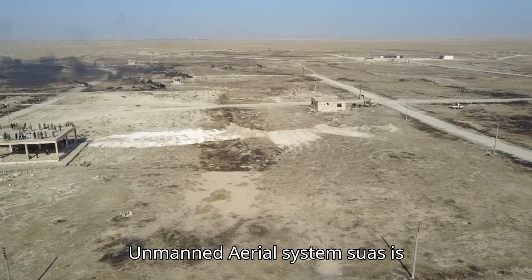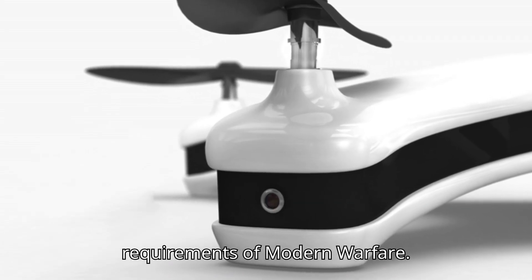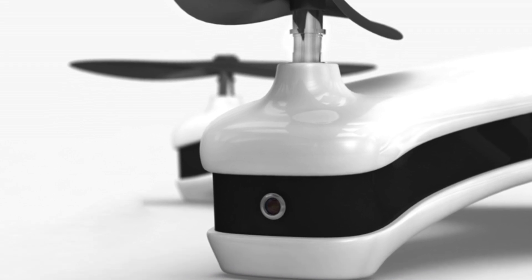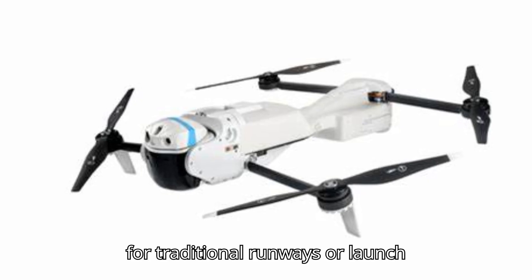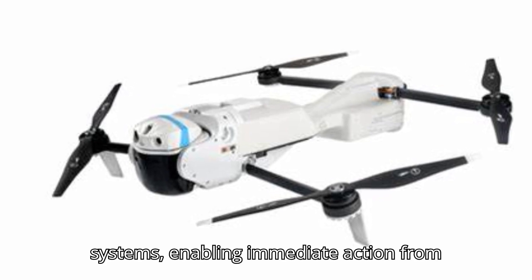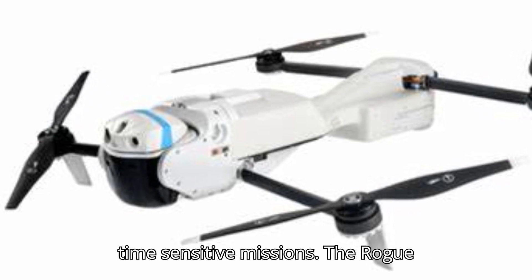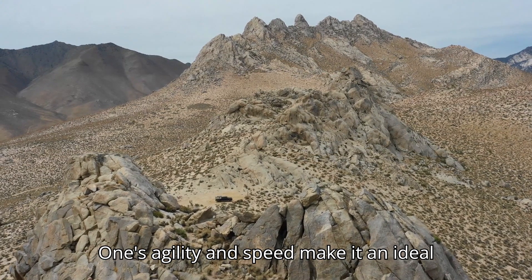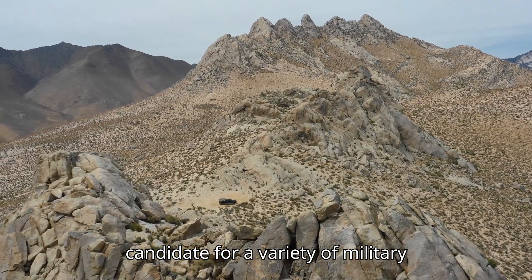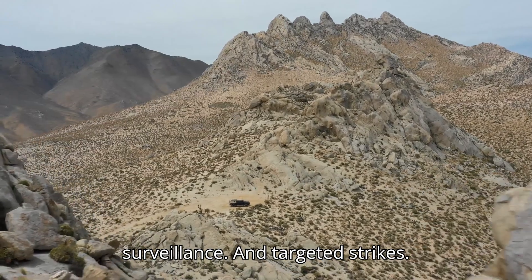This small unmanned aerial system (SUAS) is engineered to meet the demanding requirements of modern warfare. Its VTOL capabilities eliminate the need for traditional runways or launch systems, enabling immediate action from confined spaces, which is crucial for time-sensitive missions. The Rogue One's agility and speed make it an ideal candidate for a variety of military applications, including reconnaissance, surveillance, and targeted strikes.